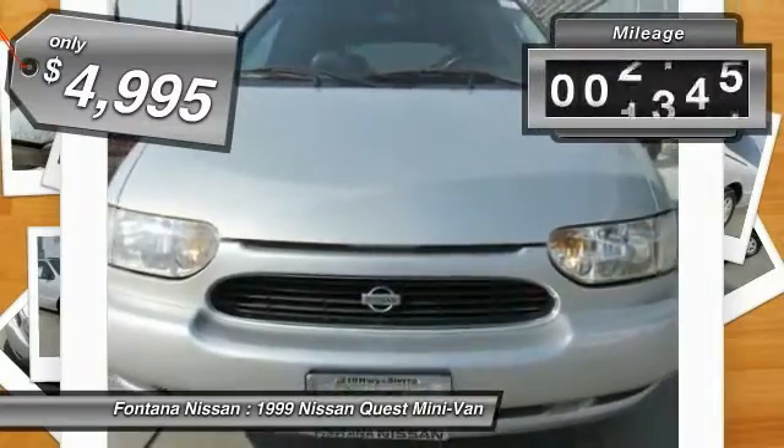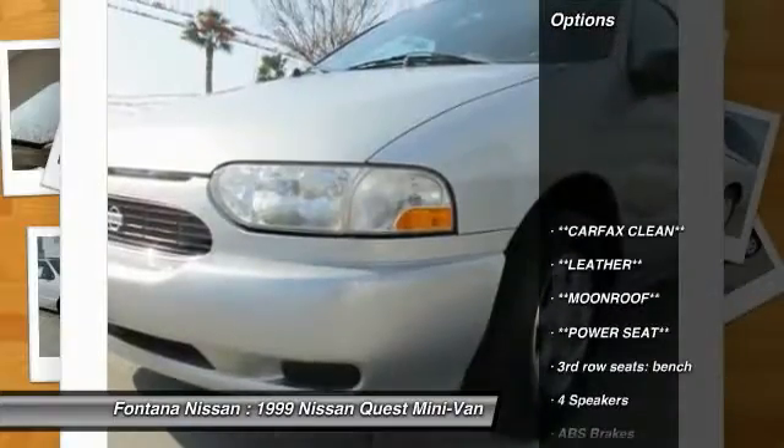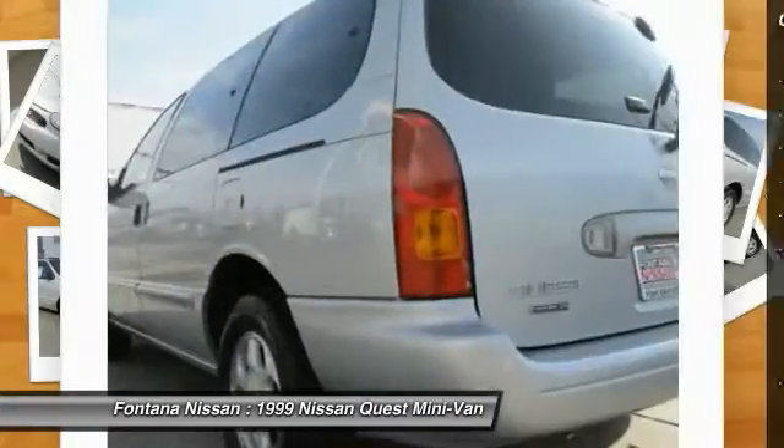This vehicle has less than 130,000 miles. Here are some of this vehicle's great options: dual airbags, leather-wrapped steering wheel, universal garage door opener, rear window defroster, and overhead console.